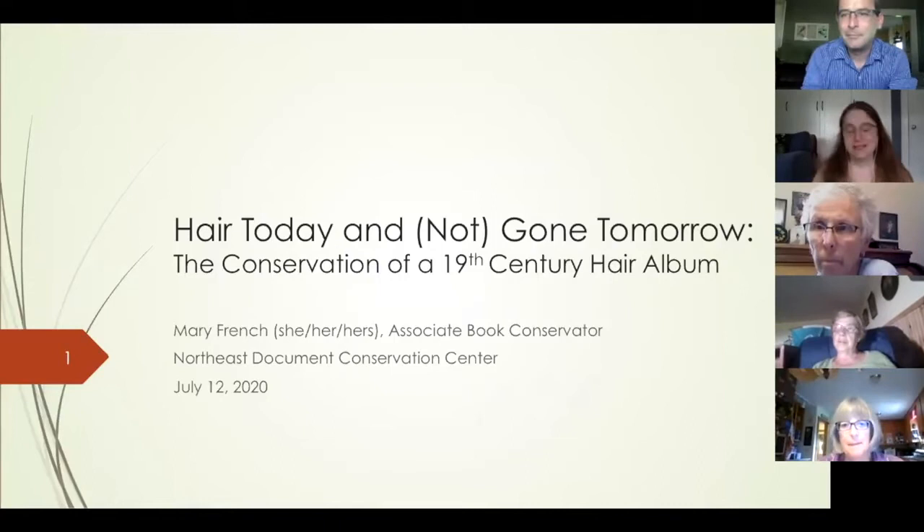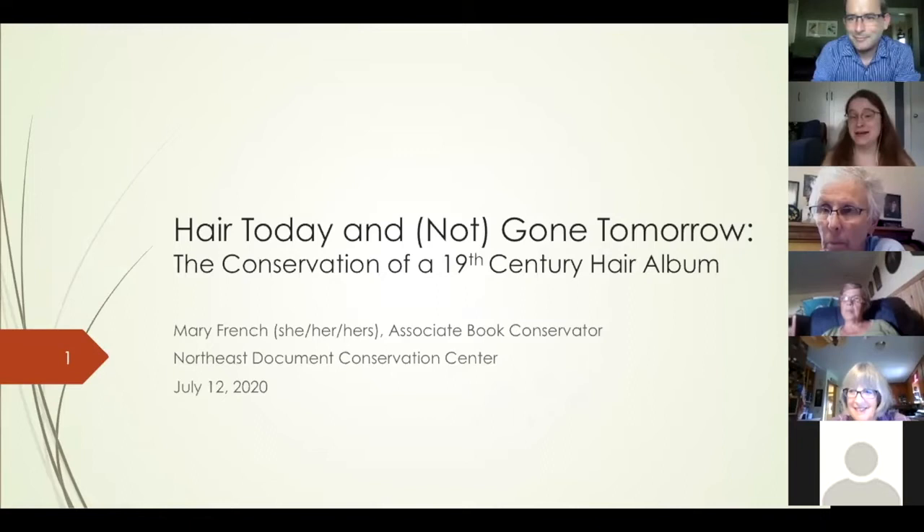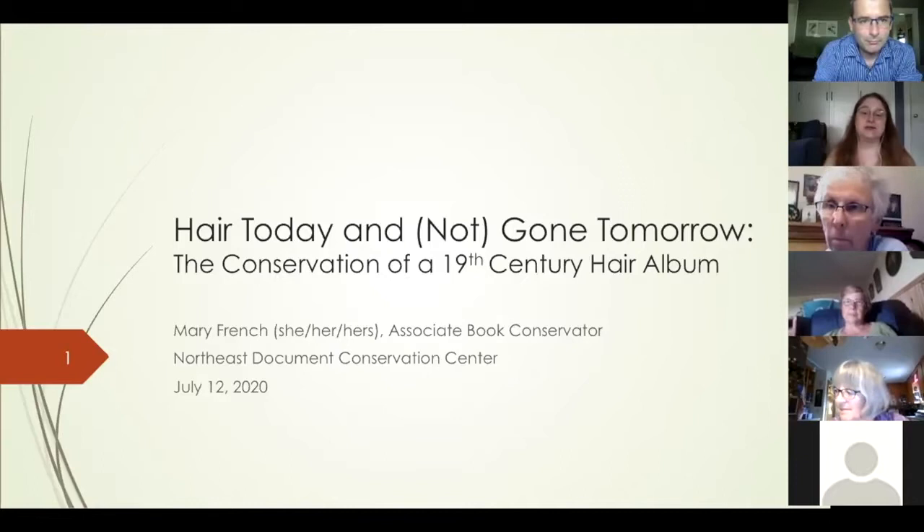Welcome everybody. I want to turn things over to Mary French, our presenter for today. Thank you so much for attending this talk. I'm going to be talking mostly about a project that I worked on last summer that was really exciting for me — a Victorian scrapbook filled with lots of human hair, which was very unusual. I can't say I've ever encountered something like that in my career as a book conservator before.